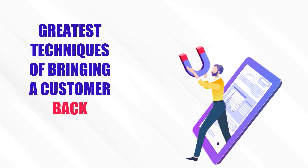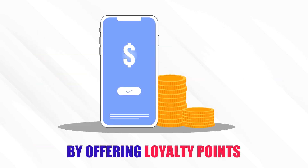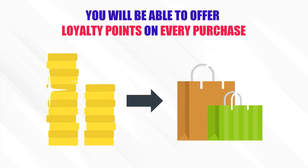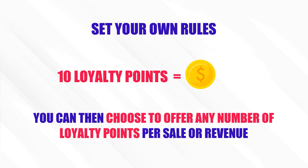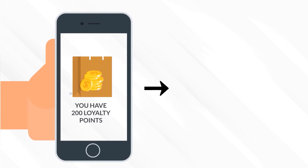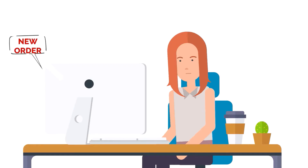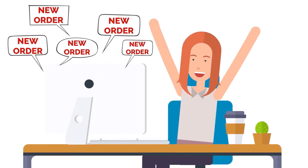Upgrade tool number 7: Loyalty Points. One of the greatest techniques for bringing a customer back again and again is by offering loyalty points. You'll be able to offer loyalty points on every purchase and set your own rules — for example, 10 loyalty points equals $1. You can choose to offer any number of loyalty points per sale. With loyalty points in the bag, the customer will always be inclined to come back and make another purchase. It's a cool, sneaky way of increasing orders from your marketplace. Really amazing!